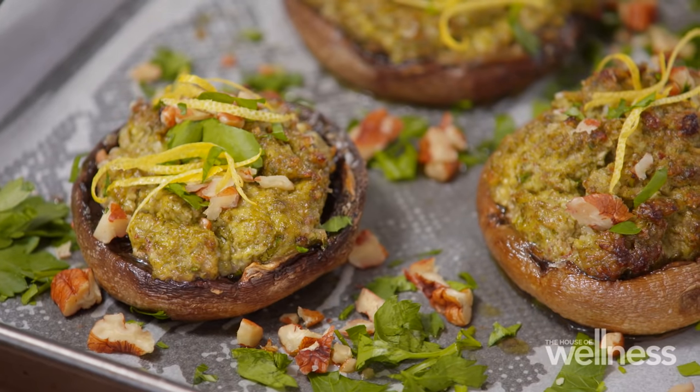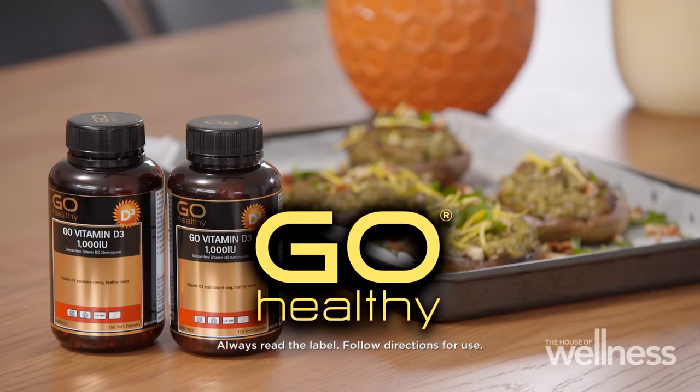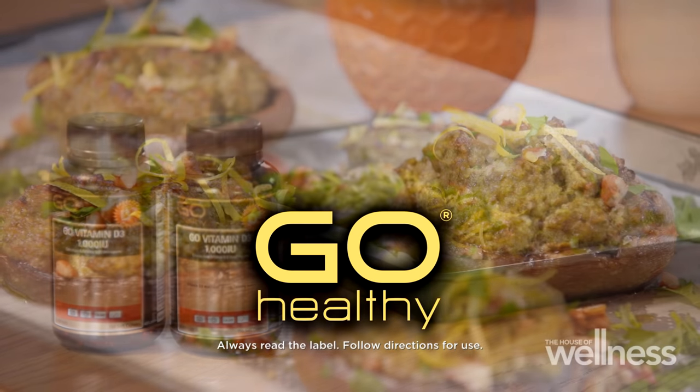The A to Z of Vitamins is brought to you by Go Healthy, New Zealand's number one selling supplement brand in pharmacies.